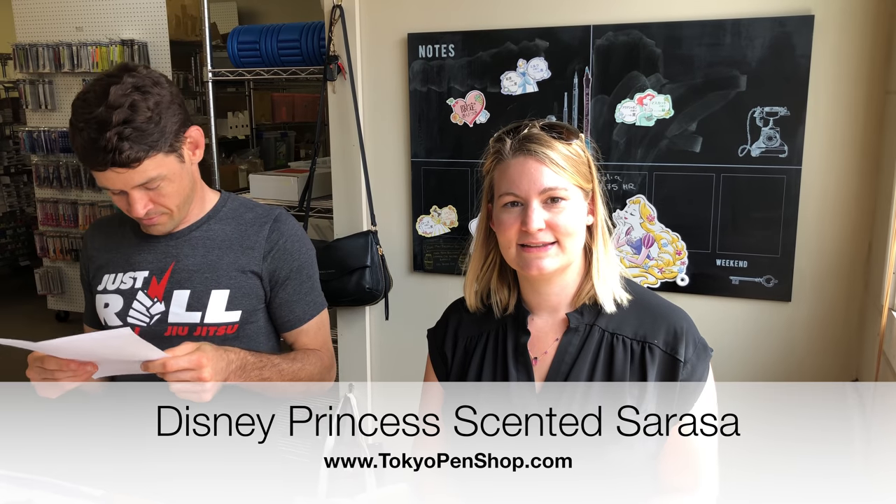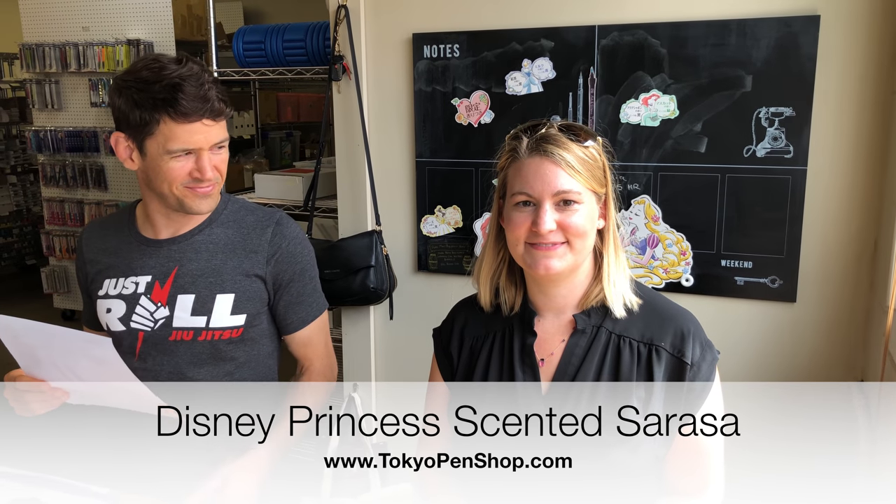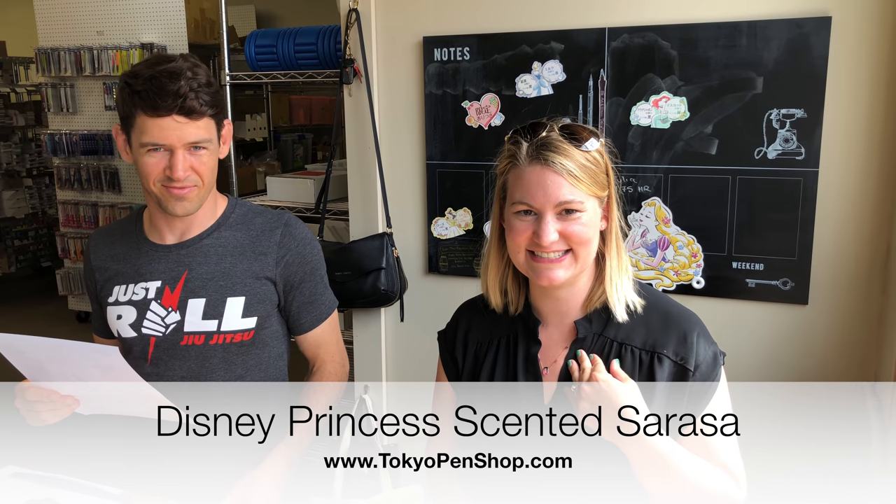Welcome to today's episode. We have the new Sarasa Clip Scented Princess Pens in and we're gonna do a smell test. Nick's gonna present me with a pen and I'm gonna guess what the scent is. I promise I don't know the answers — she's forgotten and I never knew them, but I have a cheat sheet. We ordered these a long time ago.